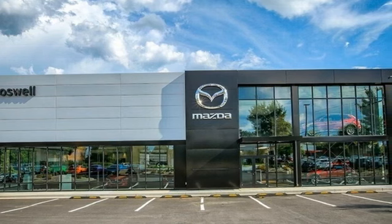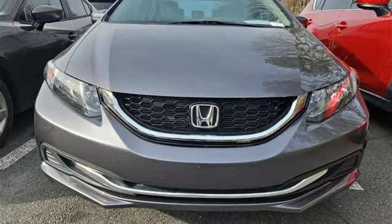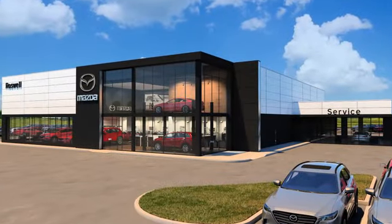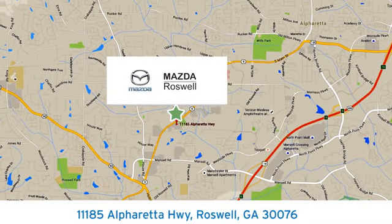Honda's created some of the most admired vehicles on the planet. See it for yourself when you take it for a test drive. For your cure for the common commute, visit today. We're conveniently located at 11185 Alpharada Highway in Roswell, Georgia.